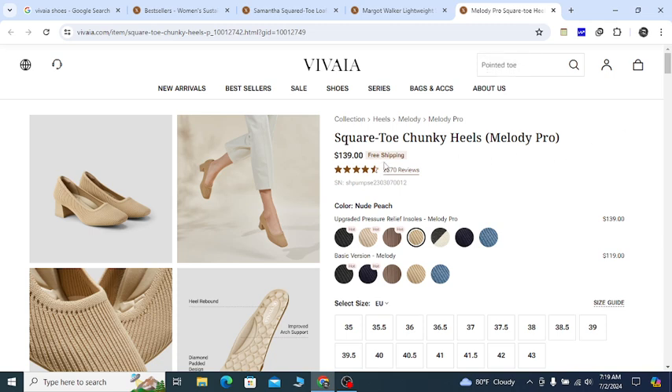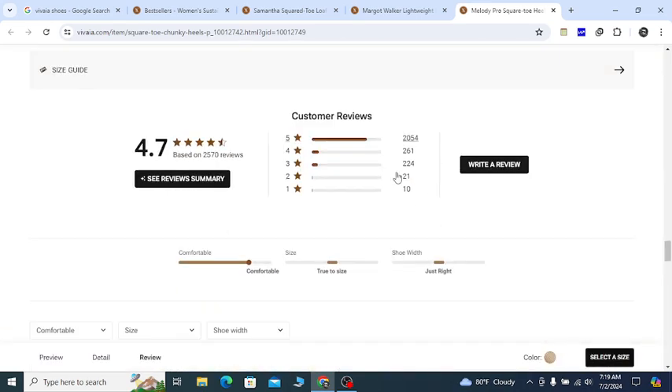Now, if you click on these 2,570 reviews, you will see right now 2,054 people have already given a five-star rating. Only 10 people are giving one star, and most of the people are giving five star or four star — a 4.7 rating, which is really great.